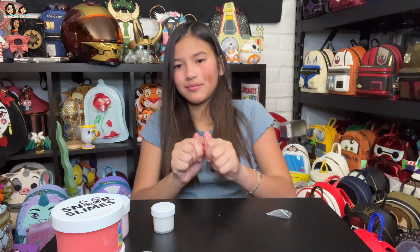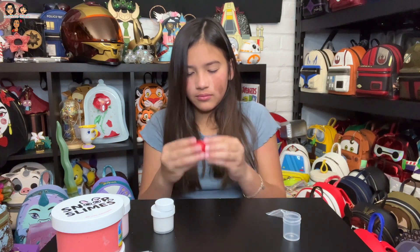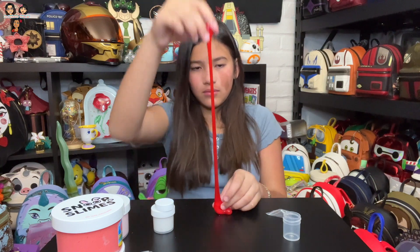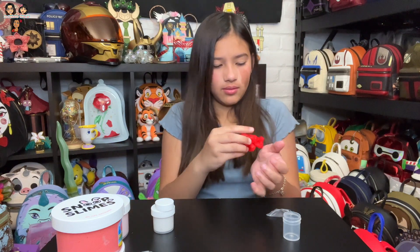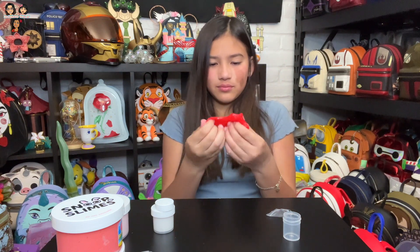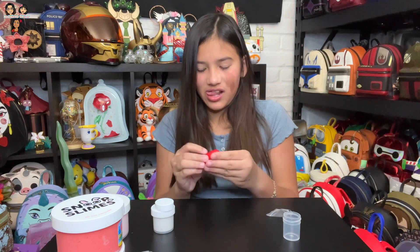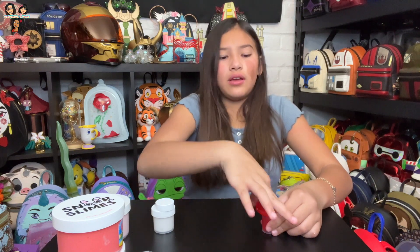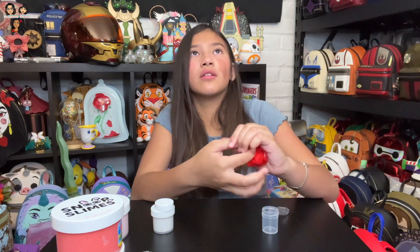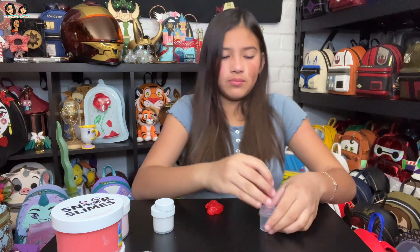Have you ever ordered Snoop Slimes before? We can't really leave comments on this video because it's a kids' one, but you're always welcome to pop onto any of our other videos and leave a comment mentioning this video — tell Natalie if you like these Snoop Slimes. Is this your favorite brand? We tried some other brands — slime molds. We bought some from Hallmark, and there's a brand called Dope Slimes, spelled D-O-P-E.